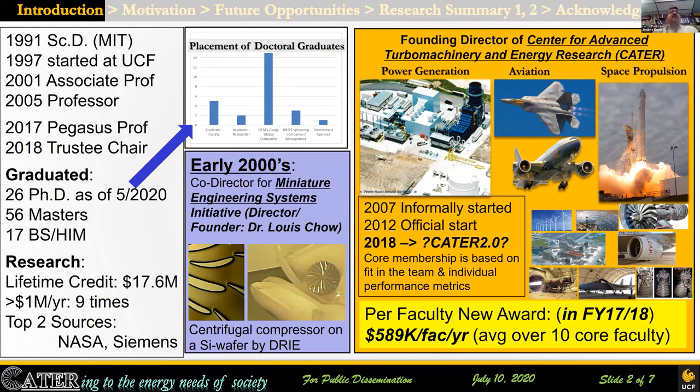Over that time, I have done quite a few different things. In the process, I graduated 26 PhD students. Most of them — I think 15 — are at OEMs like Siemens, Mitsubishi, GE, Pratt & Whitney, Northrop Grumman, Honeywell and similar companies. Five have gone on to become university professors, and others are university researchers, at small companies, or one went to NASA.